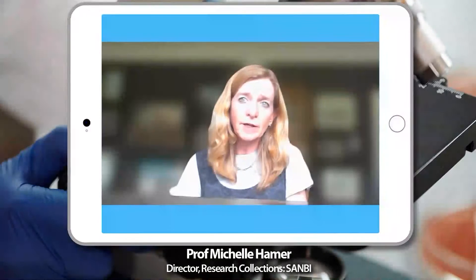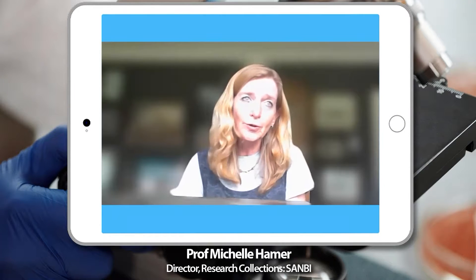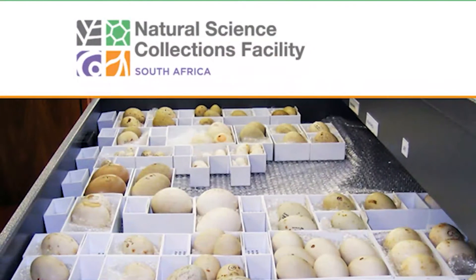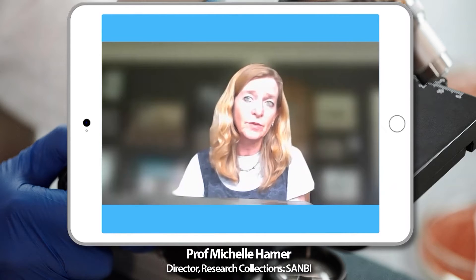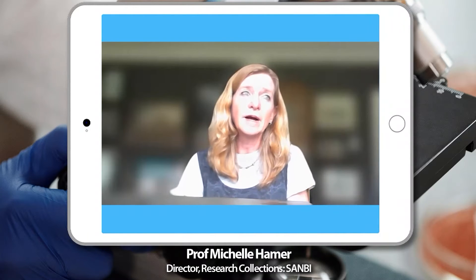Where can we get more information? Both projects have websites. If you Google NSCF.org.za for the Natural Science Collection Facility, there's a lot of information about the collections, why they matter, and the work being done. For the biobanks, it's bbsa.org.za. There's not as much information there yet as that project is still being set up, but information will be added over time. That was Professor Michelle Hamer, lead of the Natural Science Collection Facility and the Biodiversity Biobanks SA Facility.